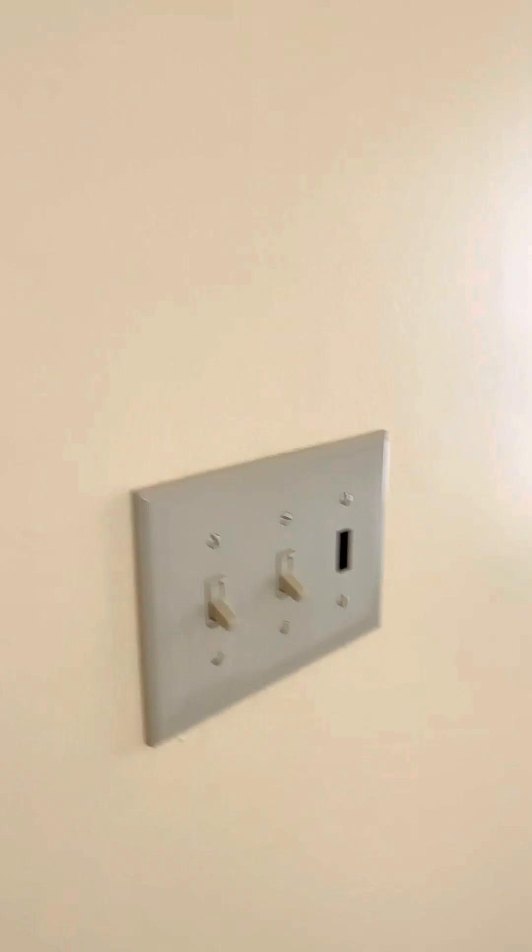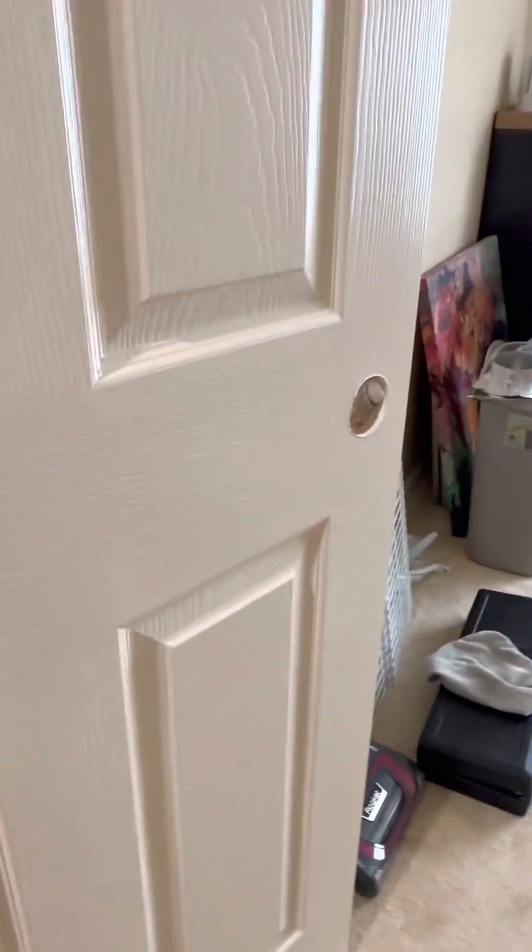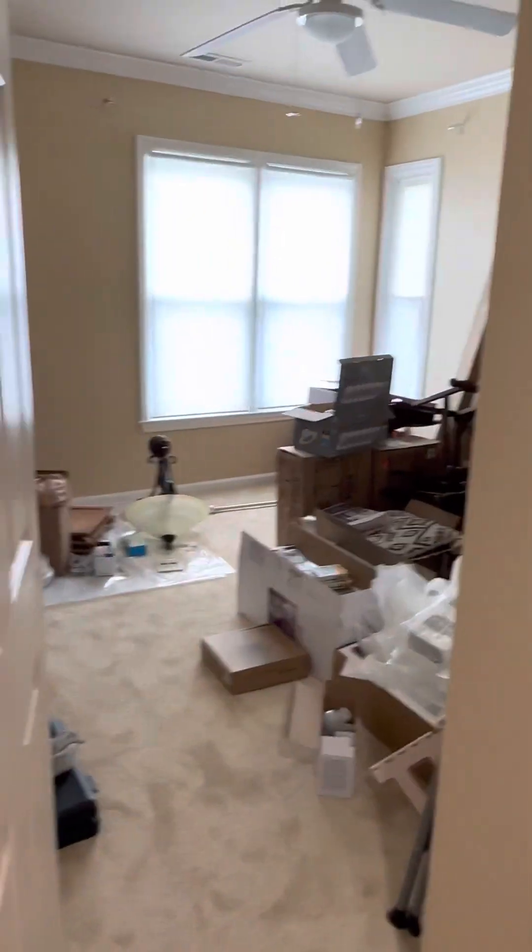We've got a missing light switch here. We've got paint scuffs everywhere. There needs to be door hardware here in the bedroom, and door hardware for that bedroom as well.